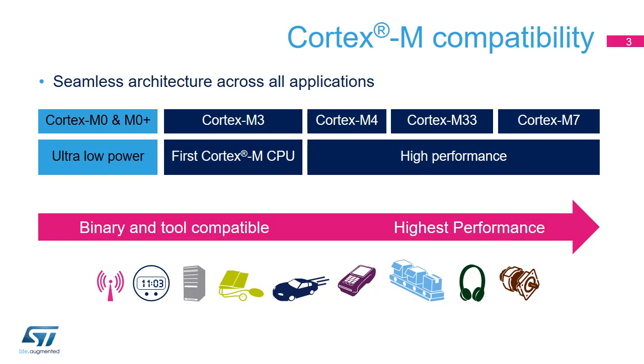STM32L5 microcontrollers integrate an ARM Cortex-M33 core in order to benefit from the powerful performance of its 32-bit processor architecture and particularly high level of deterministic processing. All Cortex-M33 CPUs have a 32-bit architecture. The Cortex-M33 was the first Cortex-M CPU released by ARM.